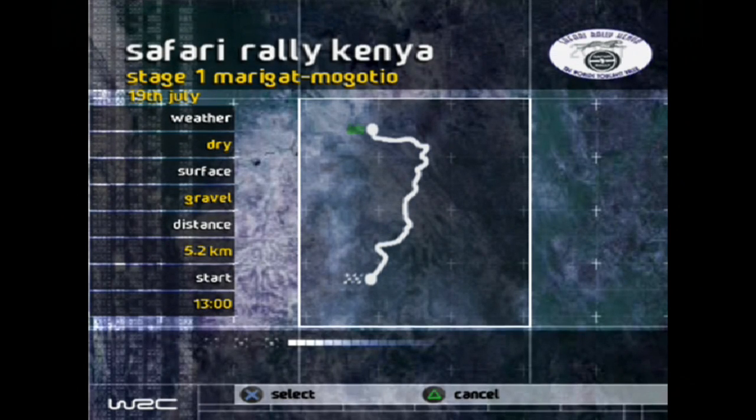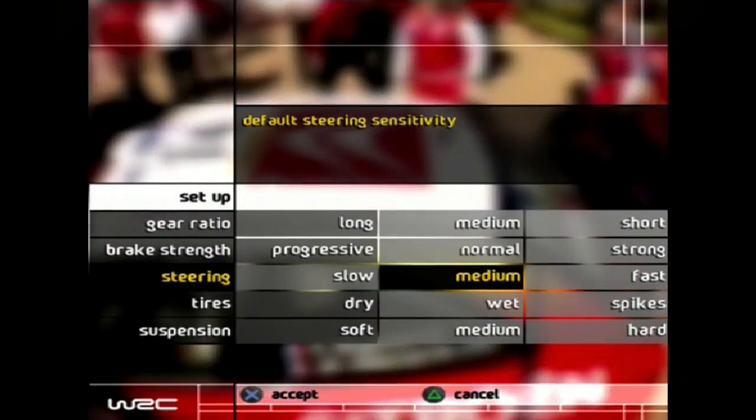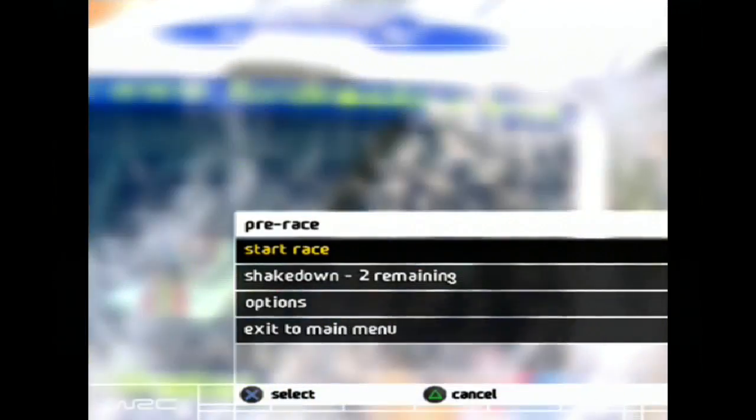Alright, so here we go. Time to start the second half of the World Rally Championship — going to Kenya in Africa for the Safari Rally Kenya. Five stages across three days. We're going to start with our first stage here, 5.2 kilometers. It's going to be dry with our usual gravel surface. Here's our default setup for this rally. Let's go!